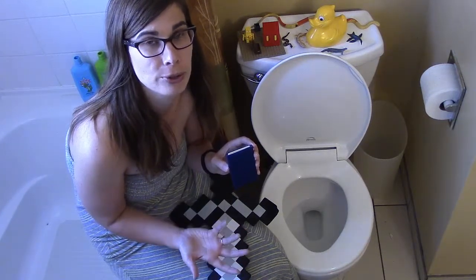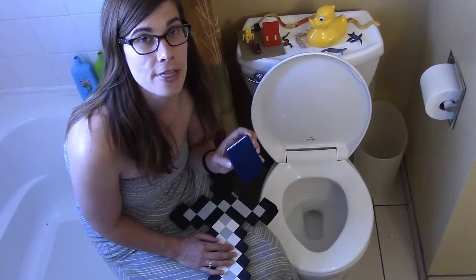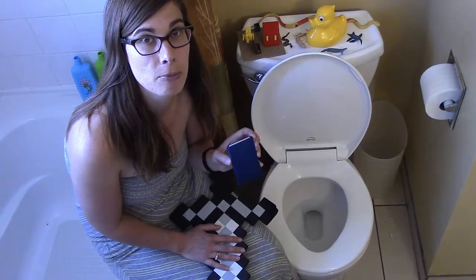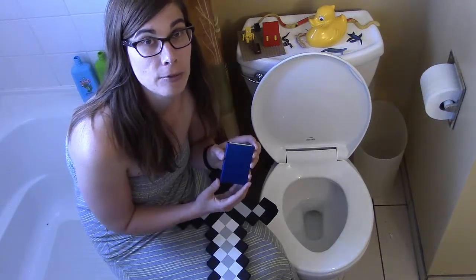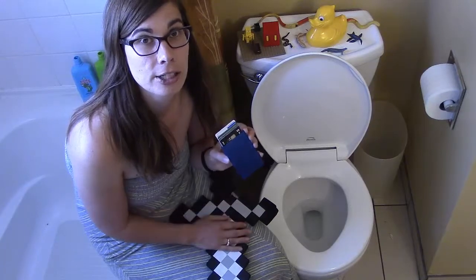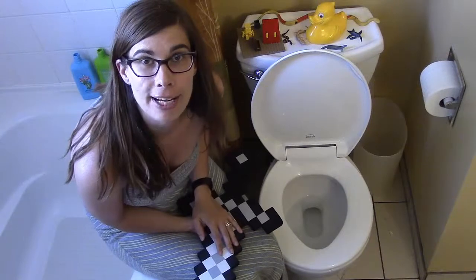It does this due to something called radio frequency identification. I don't know all the technology, but I do know that when I'm out and about and flashing my credit card information around, when I put it back in my wallet I want to make sure that no one can scan or read my credit card information and walk off with lots of money. This little thing does it for me.